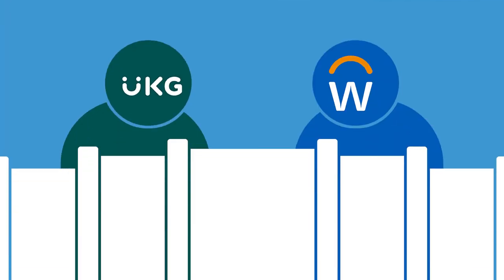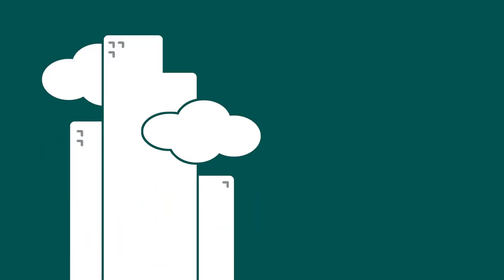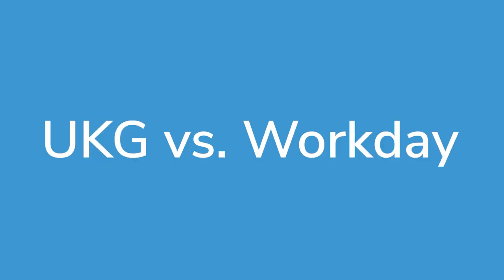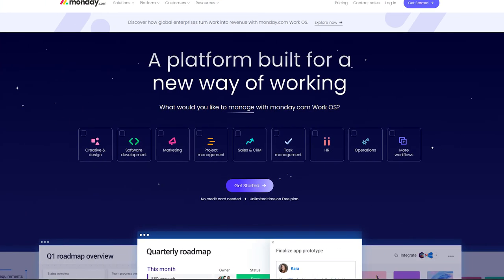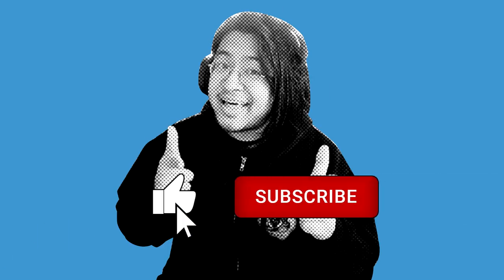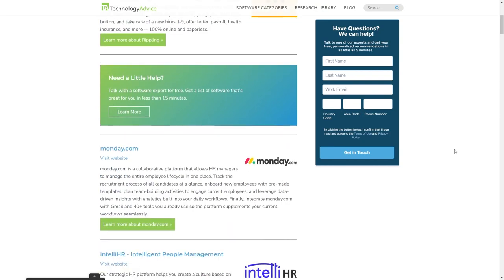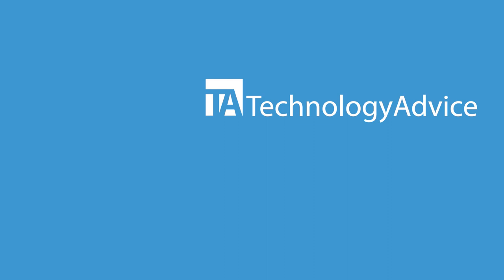UKG and Workday are two giants in the HCM space, and their offerings are similarly complex. UKG works best for large companies in the US and Canada looking to integrate their HR and payroll systems for less data entry. Workday is best for large multinational companies that need advanced data systems to connect financials, payroll, and HR. That said, these two are not the only options — if you're still undecided, take a look at Rippling, PayCore, or Monday.com. For more info, visit technologyadvice.com for a free list of the top HR options available today.